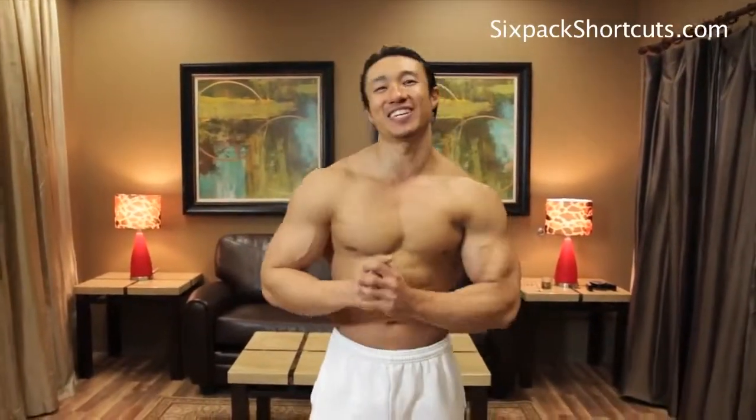Alright guys, I hope you enjoyed it. Don't forget, if you want to get more results, you want to get jacked, go to sixpackshortcuts.com. See you guys later, peace.